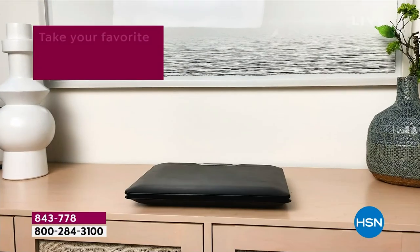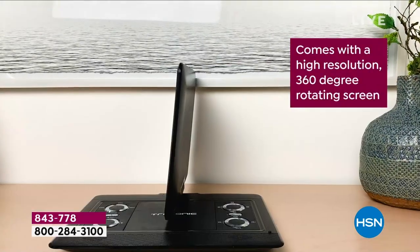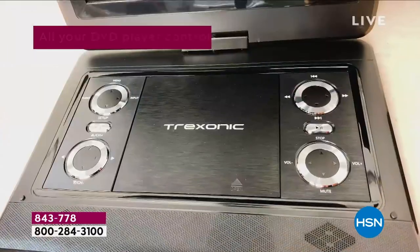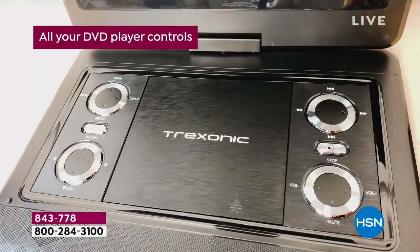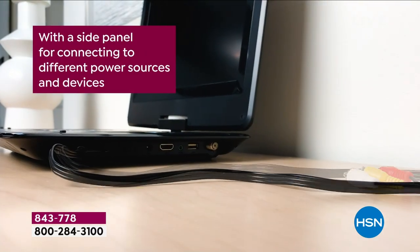Good evening. My name is Sarah, and I can't wait to tell you a little bit more about our amazing Trek Sonic TV. This is TV on the go — anywhere, anytime, at home, indoors, outdoors. It also has a built-in DVD player.